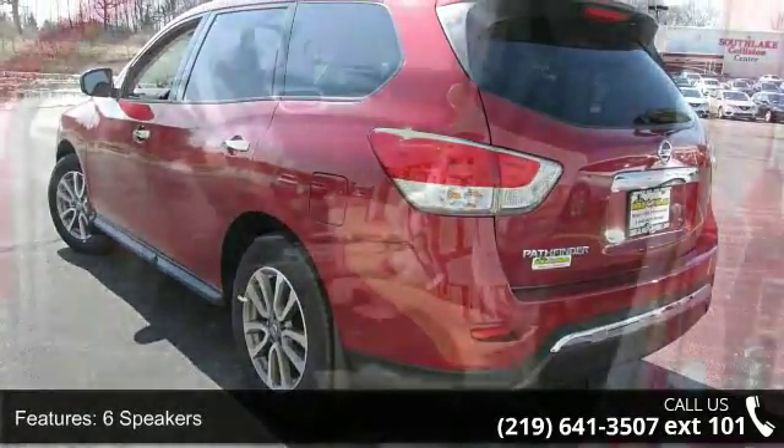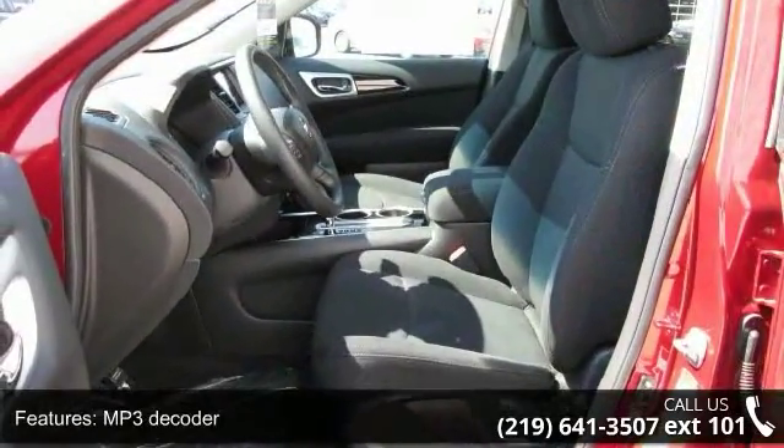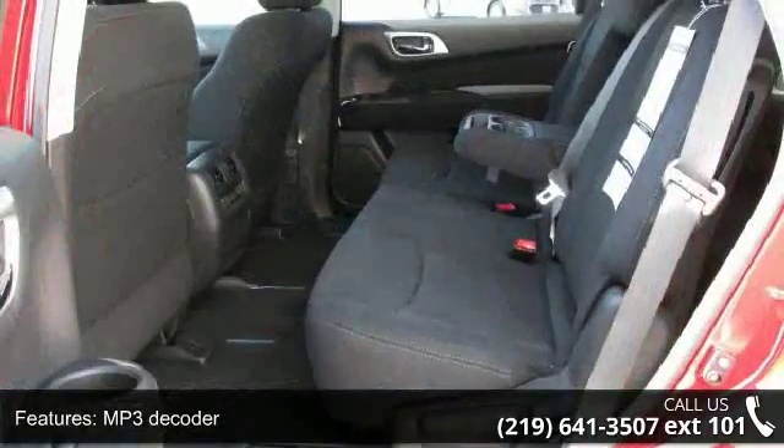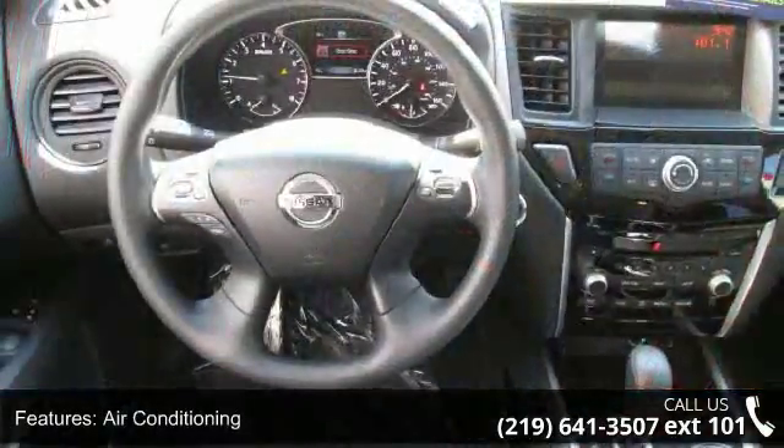Some of the top features included with this vehicle are 6 speakers, MP3 decoder, air conditioning, automatic temperature control, rear air conditioning, rear window defroster, power steering, and power windows.